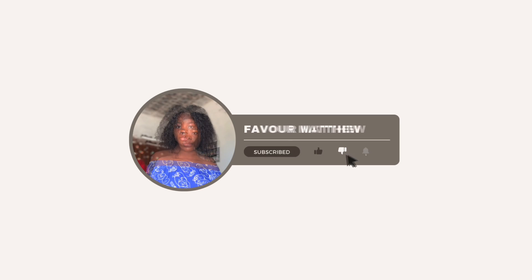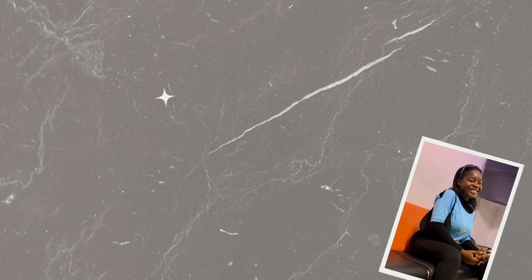And if you're a returning subscriber, thank you so much for coming back — you are the real VVIP. So let's get into it. For our thumbnail making we are going to be working with four steps: the first step is research, the second step is taking pictures that resonate with the kind of thumbnail you want to recreate, the third step is to edit the thumbnail, and the fourth step is to proof check the thumbnail.